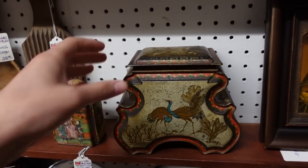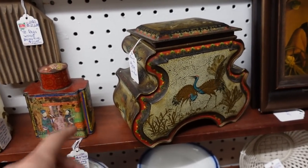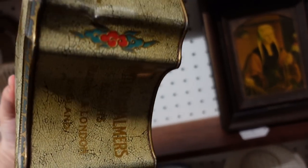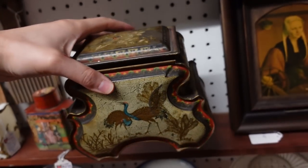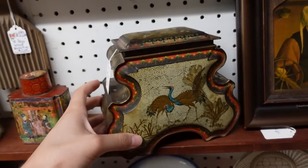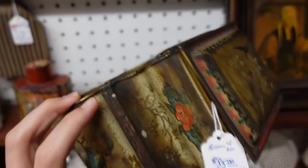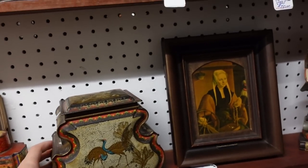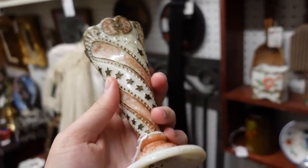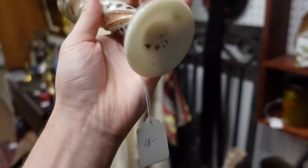Wow, this is really cool. I've never seen a tin like this. It's $85. Isn't that interesting? That shape is so original looking. And there are peacocks on them, and then birds on the top — so neat. And this milk glass — that's different with the stars on it. Oh yeah, I like that one. It's $18.